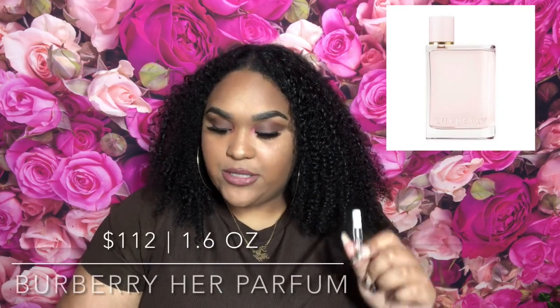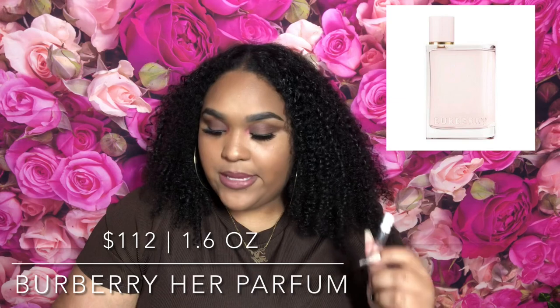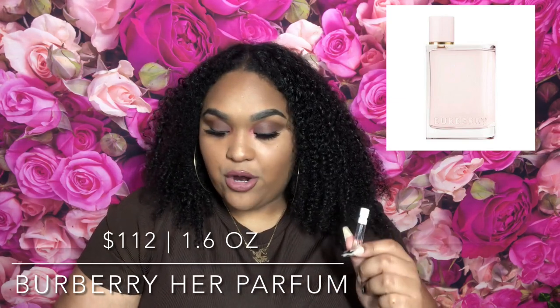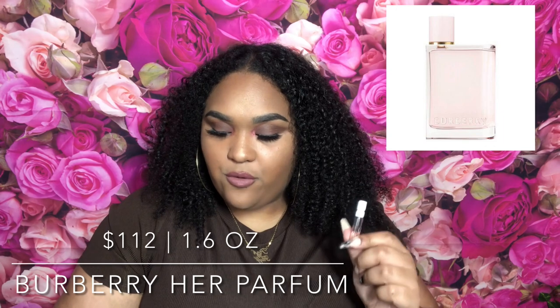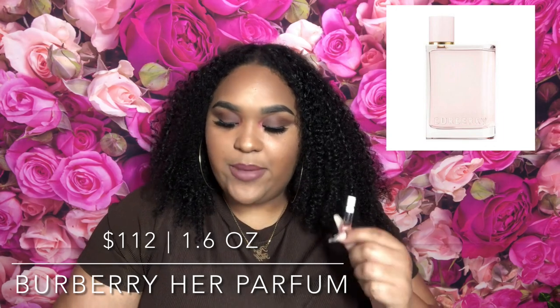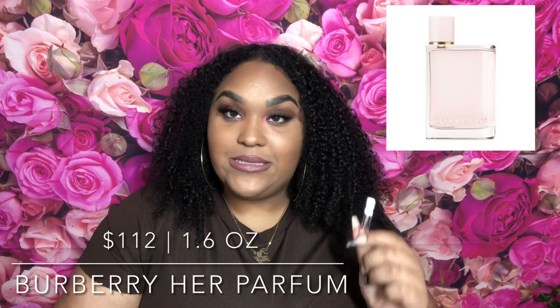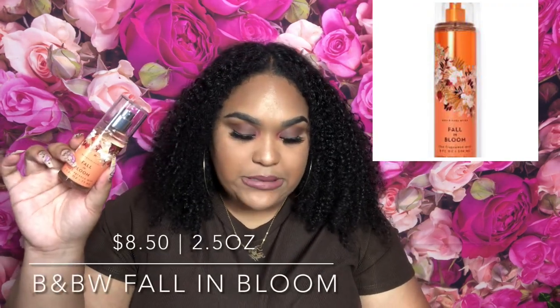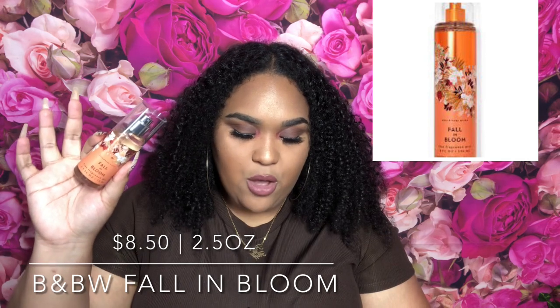I'm gonna start off with Burberry Her. The scent type is fruity gourmand. The top notes are red and dark berries, the middle notes are floral with a scent of jasmine, and the base is sensual musk amber. The fragrance notes for Fall in Bloom by Bath and Body Works are juicy plum, wild blooms, and velvet moss.